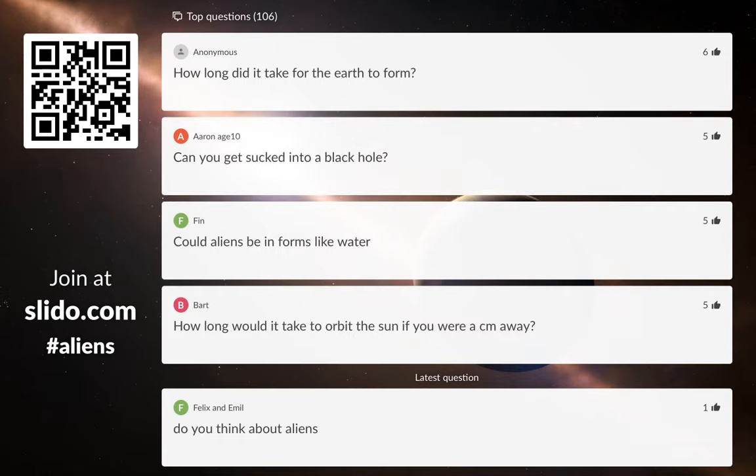How long does it take for the Earth to form? The Earth formed about four and a half thousand million years ago, along with the rest of the solar system. But to get from nothing to something that looked roughly like the Earth, maybe a hundred million years is a reasonable guess. Starting from a cloud of gas with little grains of dust, gravity sticks it all together and it gets bigger and bigger, and eventually you end up with planets. A very, very long time.